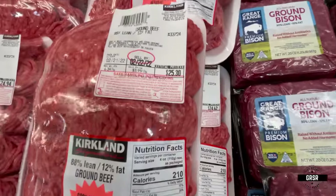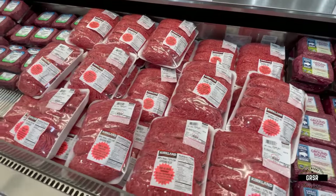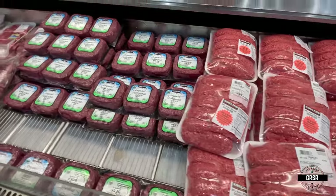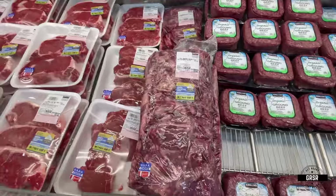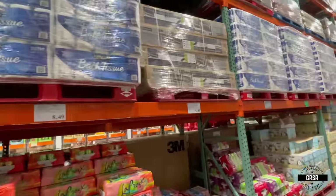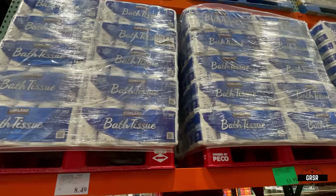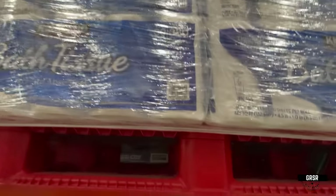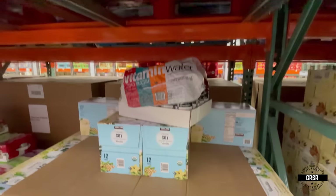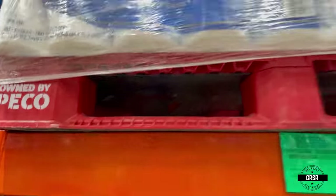Ground bison, ground beef. I'd probably prefer the bison. But I would say stock your freezer. And let's be honest — you never know how this so-called trucker convoy is going to affect what's going to be in the stores. Even if it doesn't affect things that much, they're going to make it seem like it does, or use it as an excuse. Definitely got to respect the truck drivers, though — they put in a lot of work.